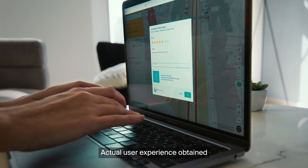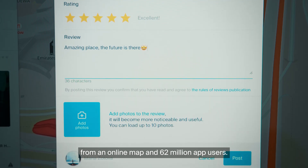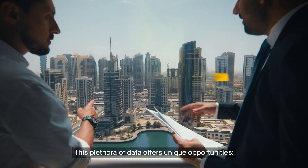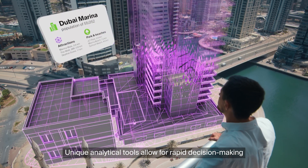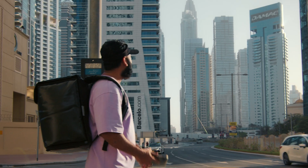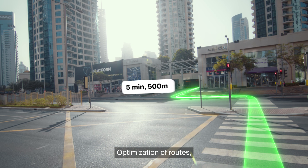Actual user experience obtained from an online map and 62 million app users. This plethora of data offers unique opportunities. Unique analytical tools allow for rapid decision-making in urban development.